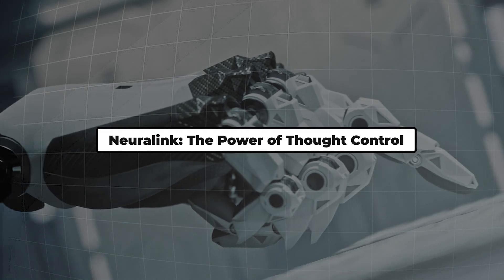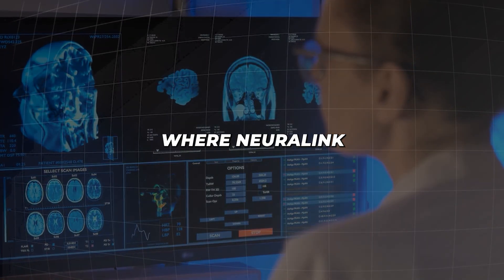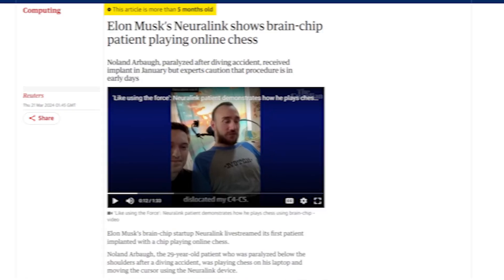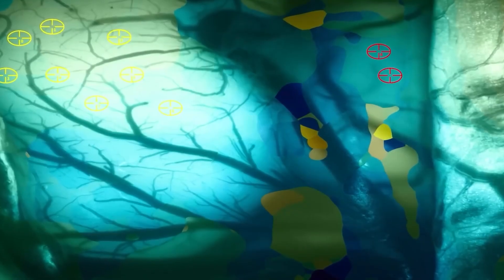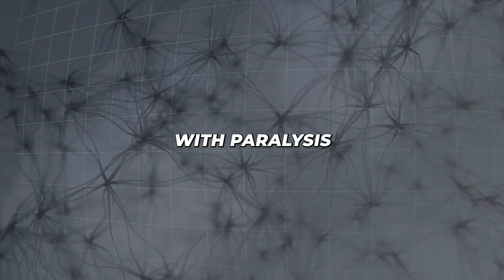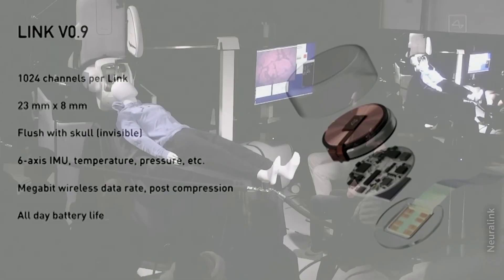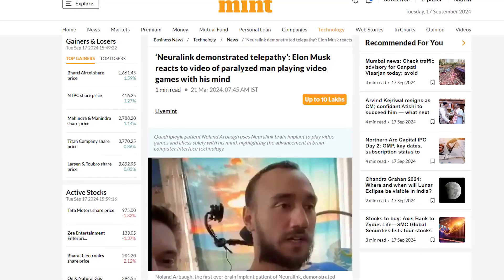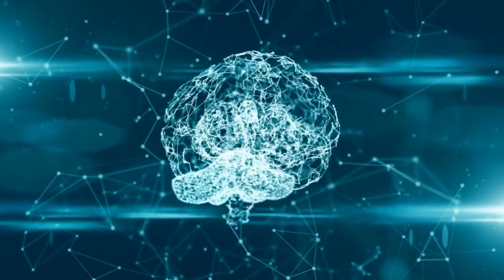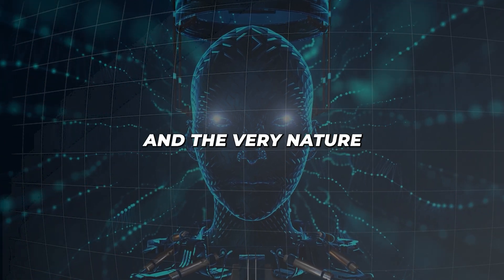Neuralink: the power of thought control. We've talked about external robots, but what about technology that interfaces directly with our brains? That's where Neuralink comes in. In a groundbreaking demonstration, Neuralink showed a paralyzed patient playing online chess using only his thoughts. This brain-computer interface technology allows individuals to control computers and play games simply by thinking — a monumental step forward for people with paralysis or other motor disabilities. But it also opens up a world of possibilities and questions about the future of human-computer interaction. As Elon Musk calls it, a demonstration of telepathy, we have to wonder: could we one day control not just computers, but robots and other devices with our thoughts alone? And what implications does this have for privacy, security, and the very nature of human consciousness?